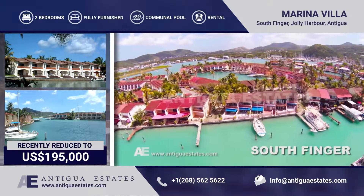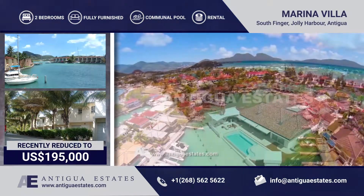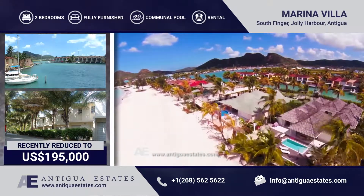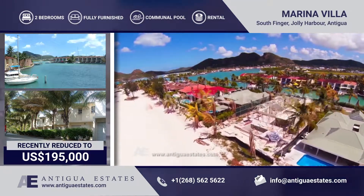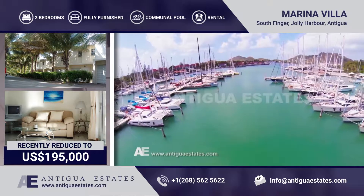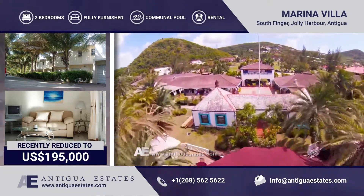Villa 229B is located on Jolly Harbour's South Finger, just a short walk from the unspoilt white sands of Jolly Beach. Arguably one of the most reasonably priced waterside villas currently on the market, Villa 229B is furnished comfortably throughout and provides the perfect backdrop for a family holiday home.